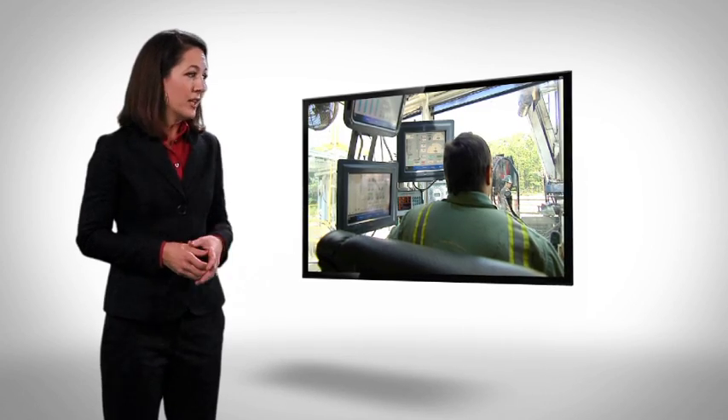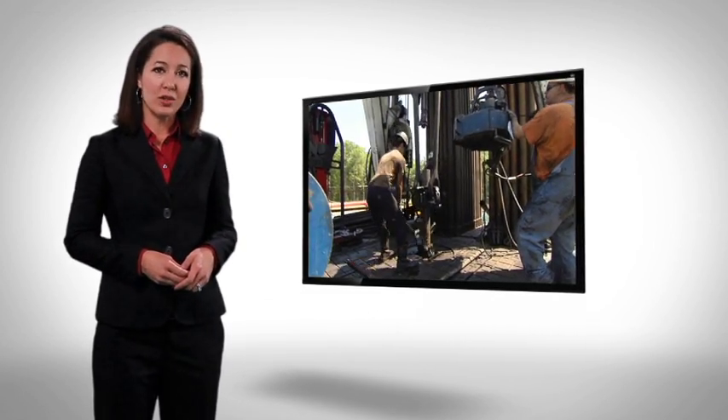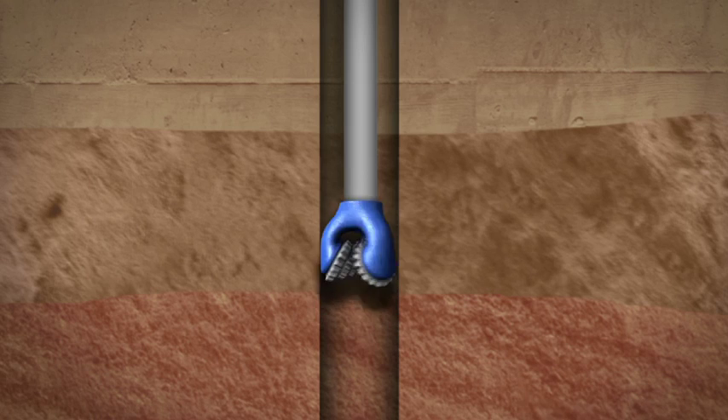Unlike a private drinking water well, where no laws govern its construction, an unconventional natural gas well must meet tough regulatory standards and be constructed to exacting engineering specifications. A typical unconventional gas well is engineered with multiple layers of metal pipe called casing. These are held in place by several layers of cement that is specially formulated to prevent gas, oil, or brine from impacting fresh groundwater.